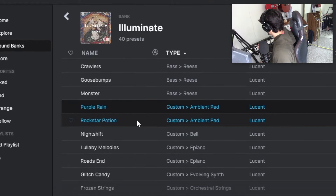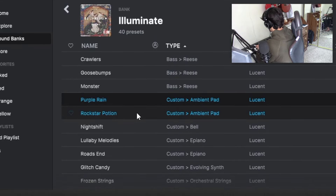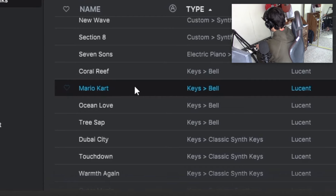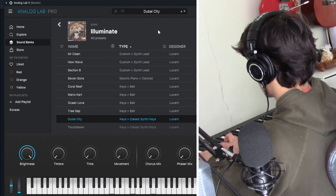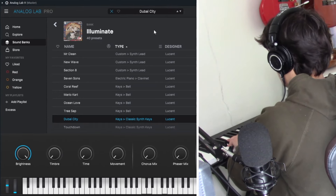Going through some of my sounds from my own kit — there's Reese basses, ambient pads, bells, and just so much different stuff to experiment with. Number one is Analog Lab, and after that I'd get into finding other banks from other producers that you can cop. Those were the three instrument plugins I definitely recommend.